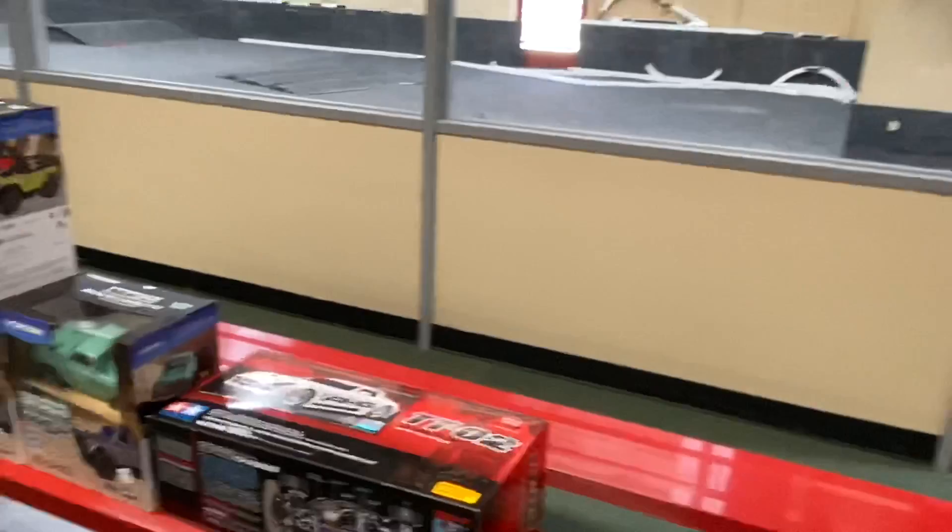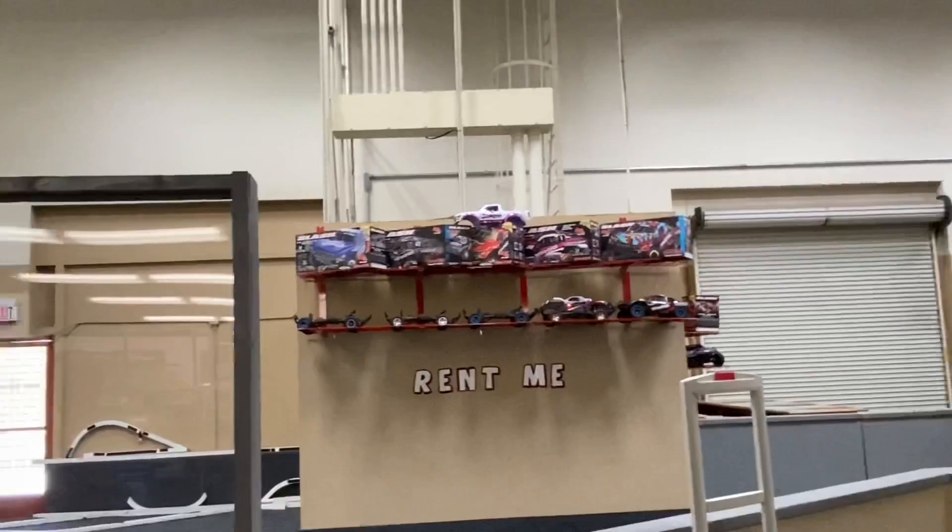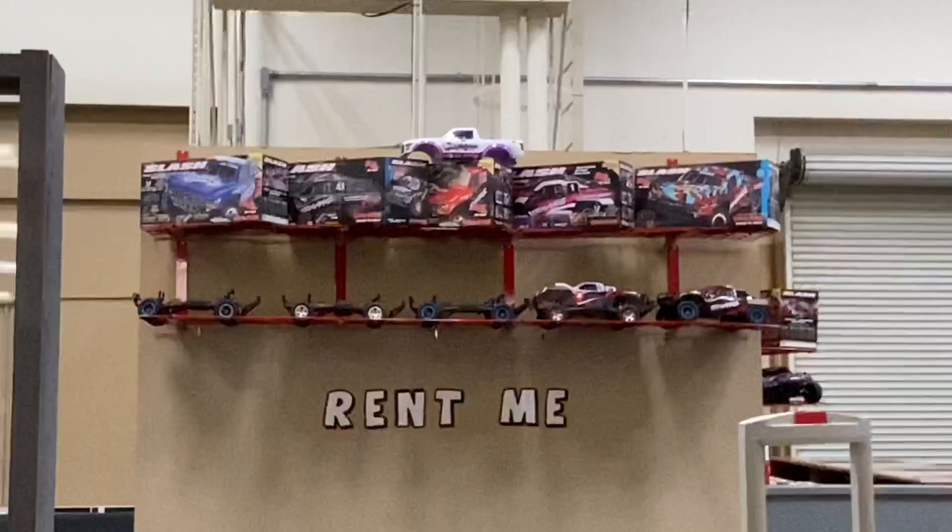Everything adds up. As I tell people, you can buy the stock servo and replace it three or four times, and you're going to spend just as much as if you had just bought a good high-end servo the first time around.